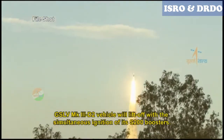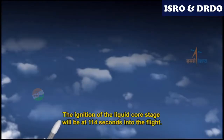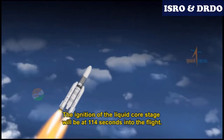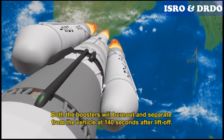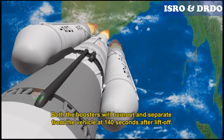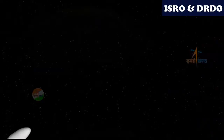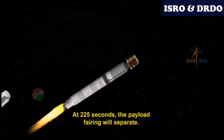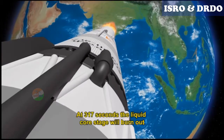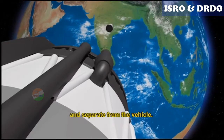GSLV Mark III-D2 will lift off with the simultaneous ignition of its S200 boosters. The ignition of the liquid core stage will occur at 114 seconds into the flight. Both the boosters will burn out and separate from the vehicle at 140 seconds after liftoff. At 225 seconds, the payload fairing will separate. At 317 seconds, the liquid core stage will burn out and separate from the vehicle.